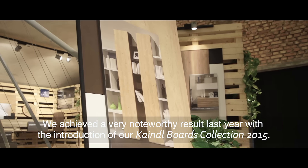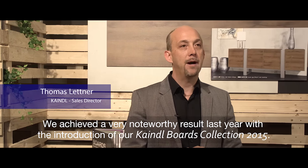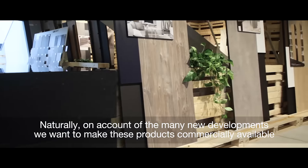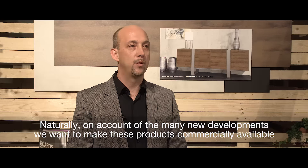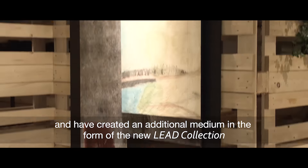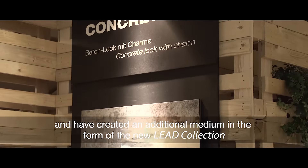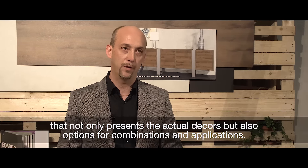Mit der letztjährigen Einführung unserer Kaindl Ports Kollektion 2015 konnten wir einen sehr beachtlichen Erfolg erzielen. Aufgrund der vielen Entwicklungen und Neuheiten wollten wir dem Handel diese Produkte zur Verfügung stellen und haben mit der neuen Lied-Kollektion ein neues Medium geschaffen, das nicht nur die Dekore an sich zeigt, sondern auch die Kombinationsmöglichkeit und die Anwendungsmöglichkeit.